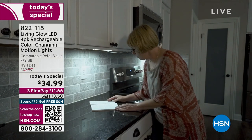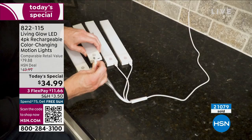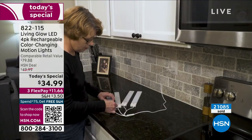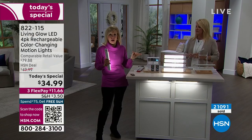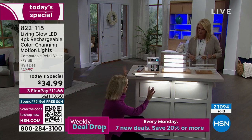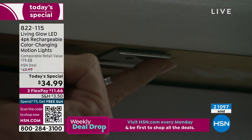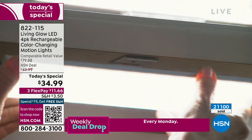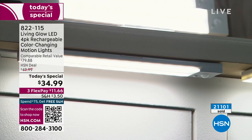Under-cabinet lighting is so expensive if you have a professional come out — they have to run wires and set it up. We priced our kitchen out about 10 years ago and it was going to be thousands of dollars. This is that same accent lighting at a fraction of the price, and you never have to buy batteries. I put the brackets here with the tape and there's your magnet — when you want to charge it, you just pop it down and put it back up. No drilling, no wires.